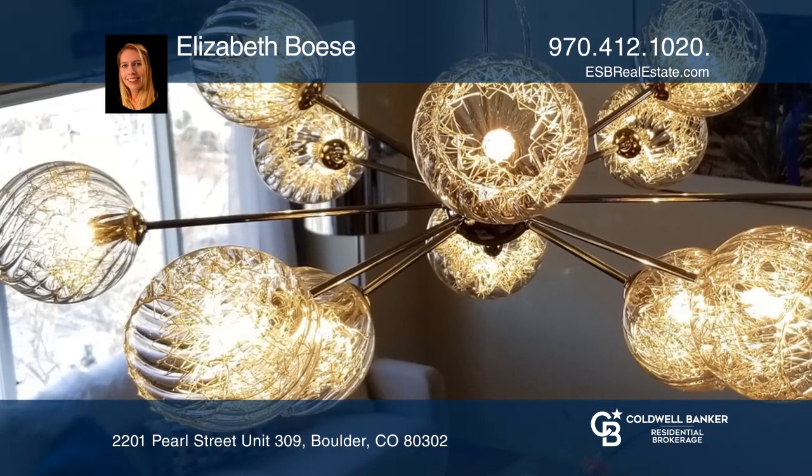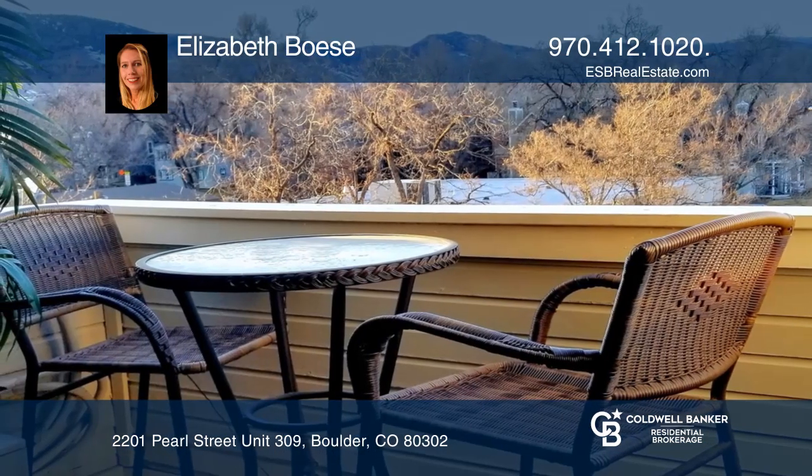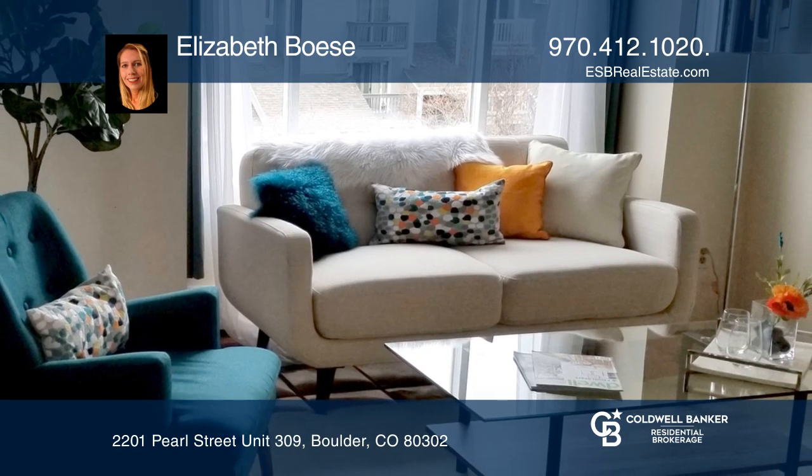Complex includes elevator, restaurant, and is next to Spruce Pool. Experience living on Pearl Street with all that Boulder has to offer. Learn more when you tour with Elizabeth Bosse.